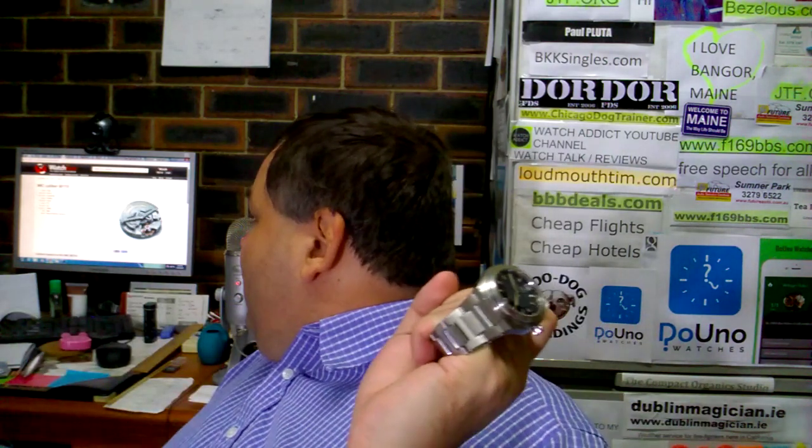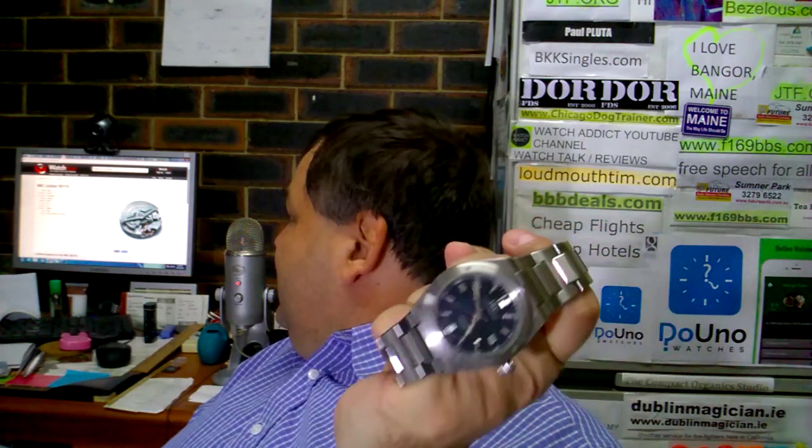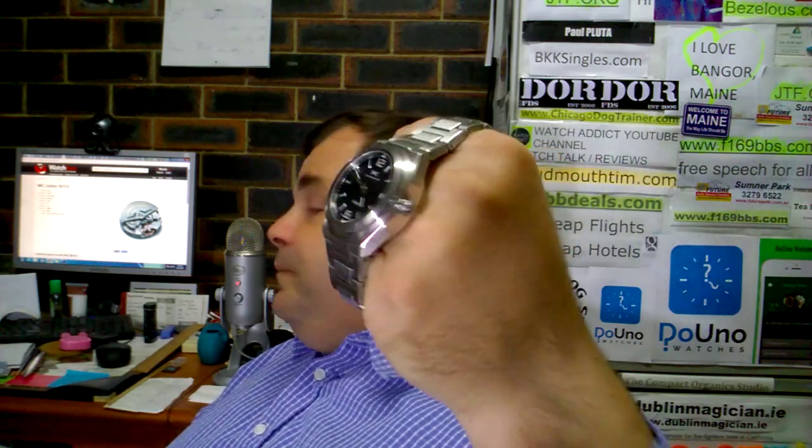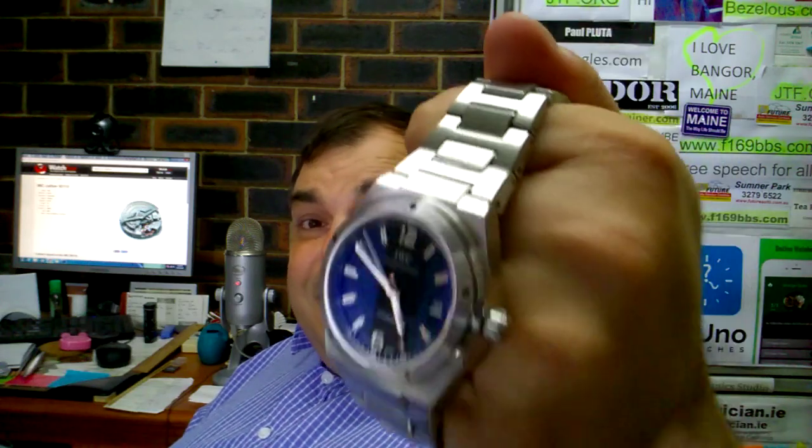This watch uses the in-house IWC caliber 80110 movement — a 28,800 beats per hour movement with a 44-hour power reserve, displaying hours, minutes, and seconds. It's a very cool, sexy piece.